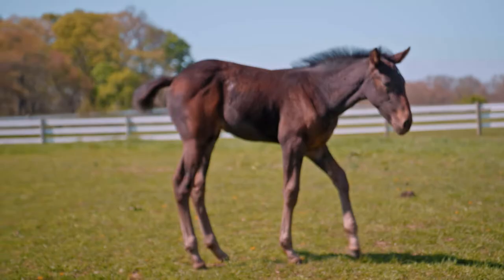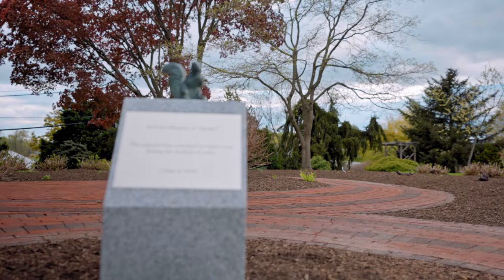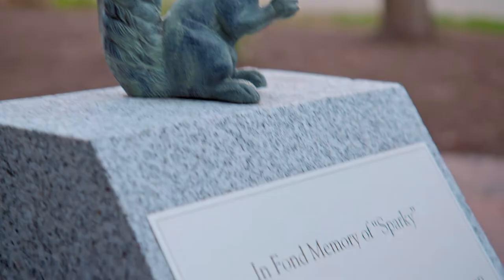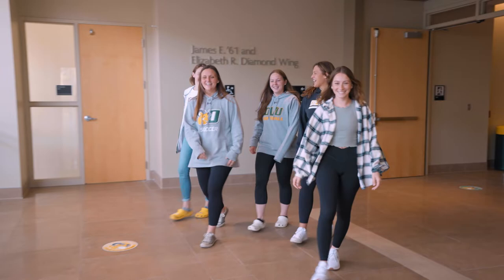A funny story that I like to tell potential students here on campus is about Sparky the Squirrel. A few years ago, a squirrel chewed through the power lines on campus and actually got electrocuted, taking out the power right before a big basketball game. The class of 2018 got a memorial made for him that says, 'the squirrel that searched for light even through the darkest of times.' This story went viral on Facebook and on Reddit, and you can find Sparky's Memorial right outside of our Writing Center on campus.